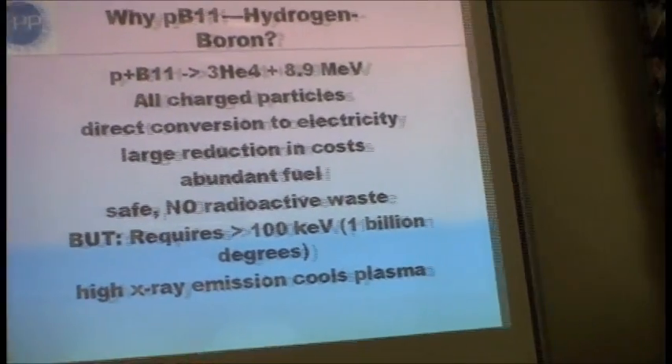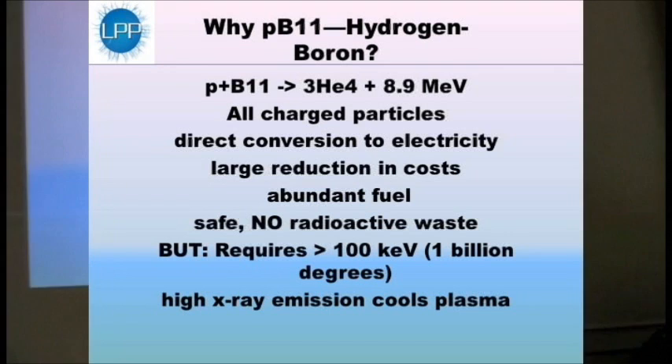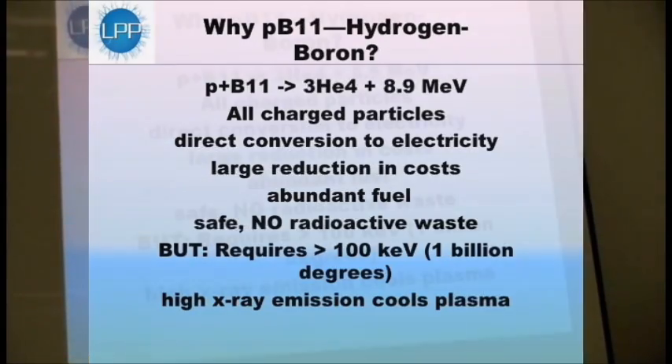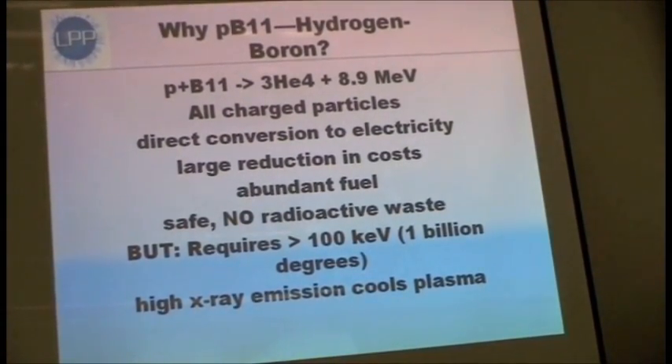What's the catch? Why isn't everybody doing PB11? The catch is you require more than 100 keV of energy — that's the equivalent of a billion degrees — to ignite this fuel. That's 100 times the temperature in the center of the sun, and it's twice as much as the temperature used to burn the most popular fuel, which is deuterium plus tritium. You also get high X-ray emission, because X-ray emission is proportional to the square of the number of charges, so boron emits X-ray radiation 25 times faster than isotopes of helium, which tends to cool down the plasma. But we feel we've found ways to get around both of those problems.